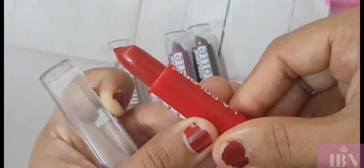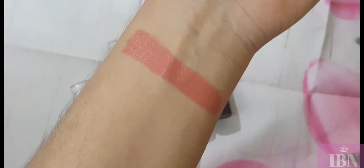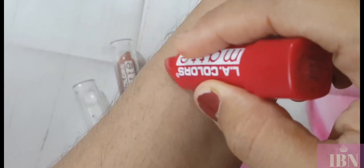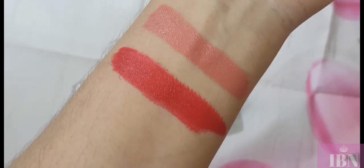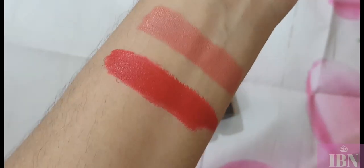The next shade is Red Tango — this is a pink-based red. It is a really nice red shade.